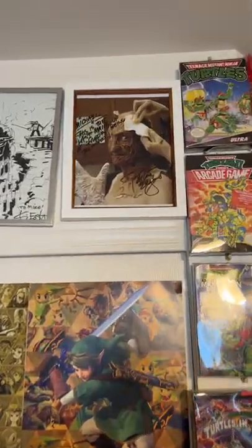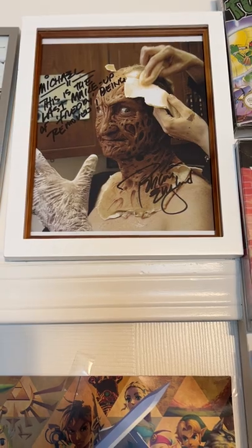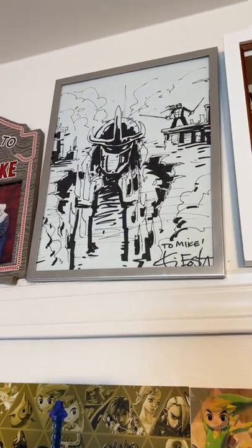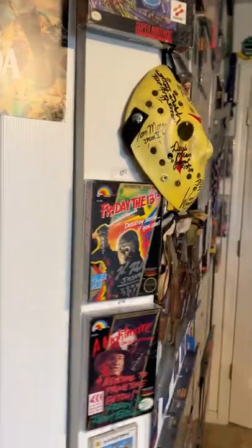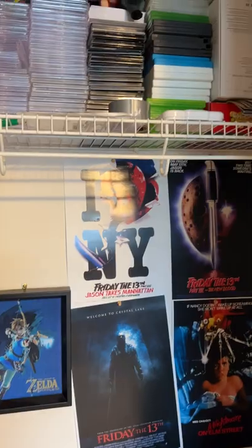I have a picture of Robert Englund from when he was taking off the makeup. I met Kevin Eastman, one of the creators of the Ninja Turtles, and he drew me this picture of the Shredder, which was really cool. In my closet here is where I keep miscellaneous stuff.